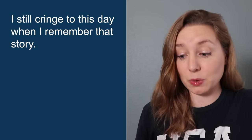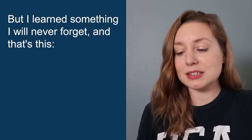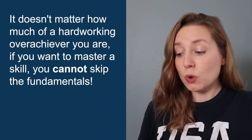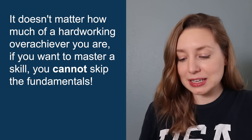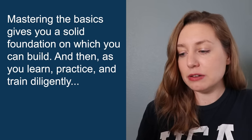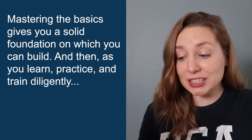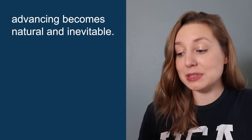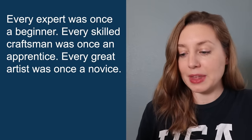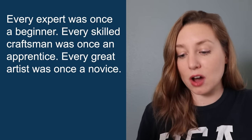At that point, I didn't need the teacher or anyone else to tell me what was so readily apparent. I clearly was not ready for ballet two, and it was naive of me to ever think I could skip the fundamentals. I still cringe to this day when I remember that story. But I learned something I will never forget: it doesn't matter how much of a hardworking overachiever you are — if you want to master a skill, you cannot skip the fundamentals. Every expert was once a beginner. Every skilled craftsman was once an apprentice. Every great artist was once a novice.